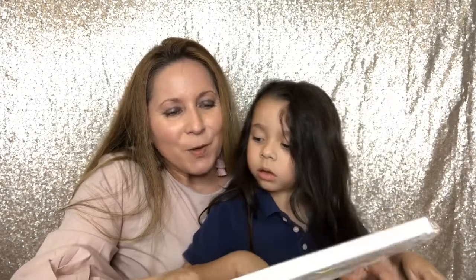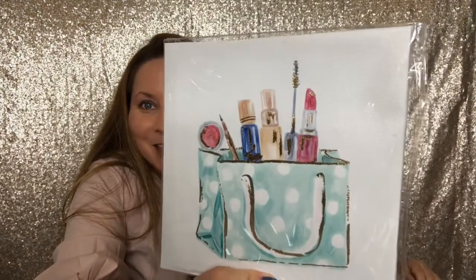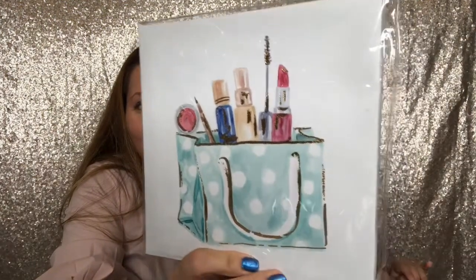Oh, this is so beautiful. Look at this canvas — it has the bag with the makeup. I have never, ever seen this at my Dollar Tree. This is amazing. Thank you, Tony. I love it. I'm going to put it in my bathroom.